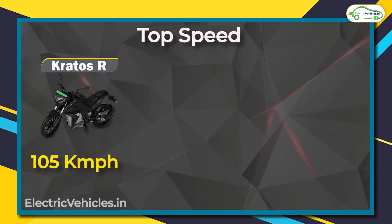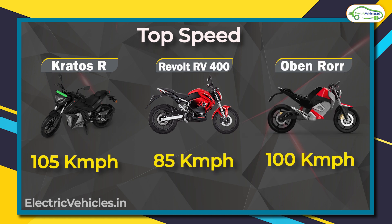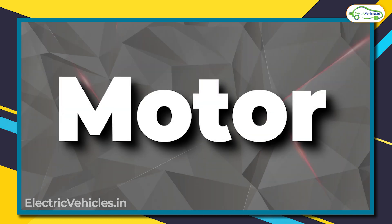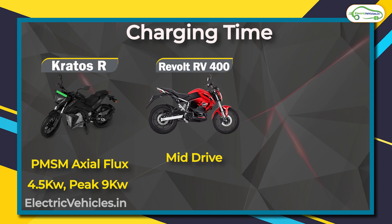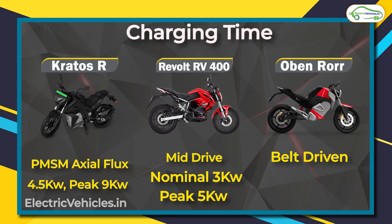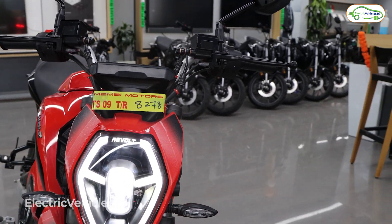Now let's talk about top speed. The Kratos R has a top speed of 105 km/h, the RV 400 does 85 km/h, and the Oban Road does 100 km/h. The difference is due to motor capacity. The Kratos R has a PMSM axial flux motor delivering 4.5 kilowatt nominal and 9 kilowatt peak power. The RV 400 has a mid-drive motor with 3 kilowatt nominal and 5 kilowatt peak. The Oban Road uses a belt-driven mechanism with 4 kilowatt nominal and 10 kilowatt peak power.